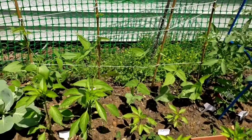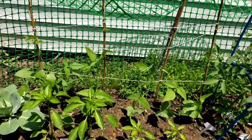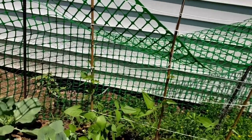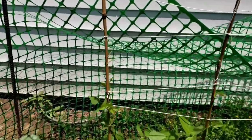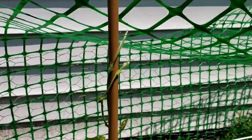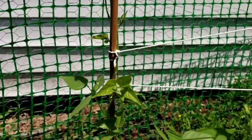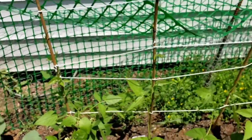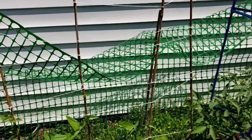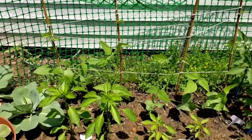I feel so nerdy but I'm so thrilled to see it vining on its own. It's just so cool looking. I can't wait — I think I'm going to do more vining plants next year and have bigger trellises, because it's just so fun to see them make their way up on their own.